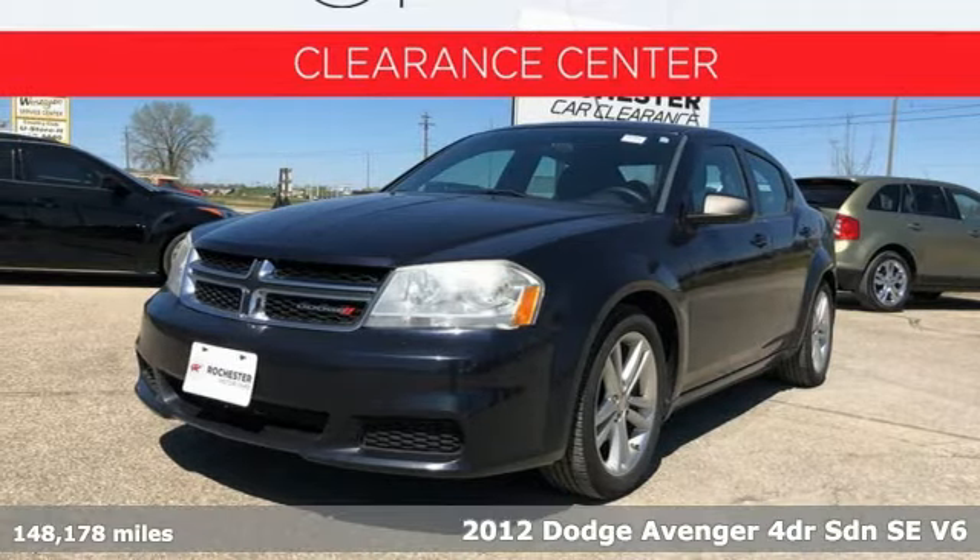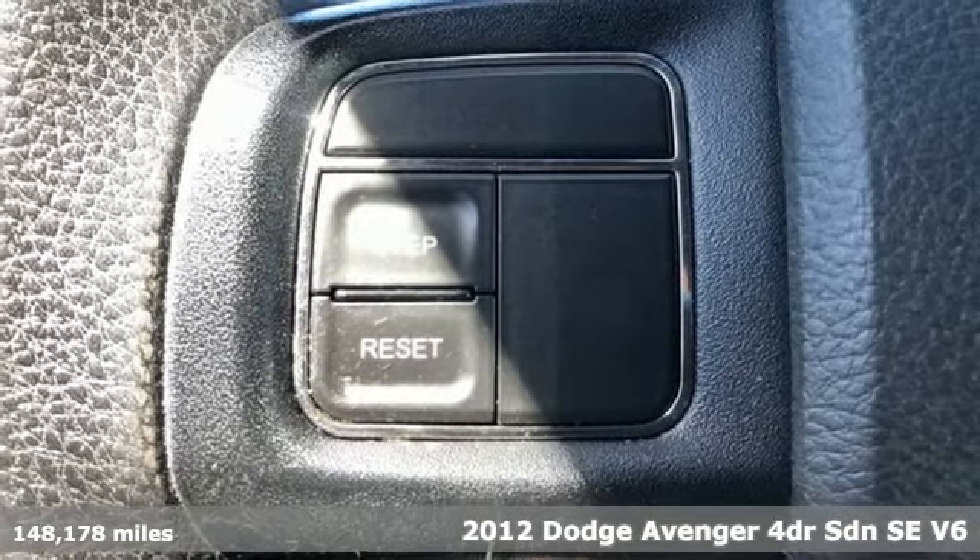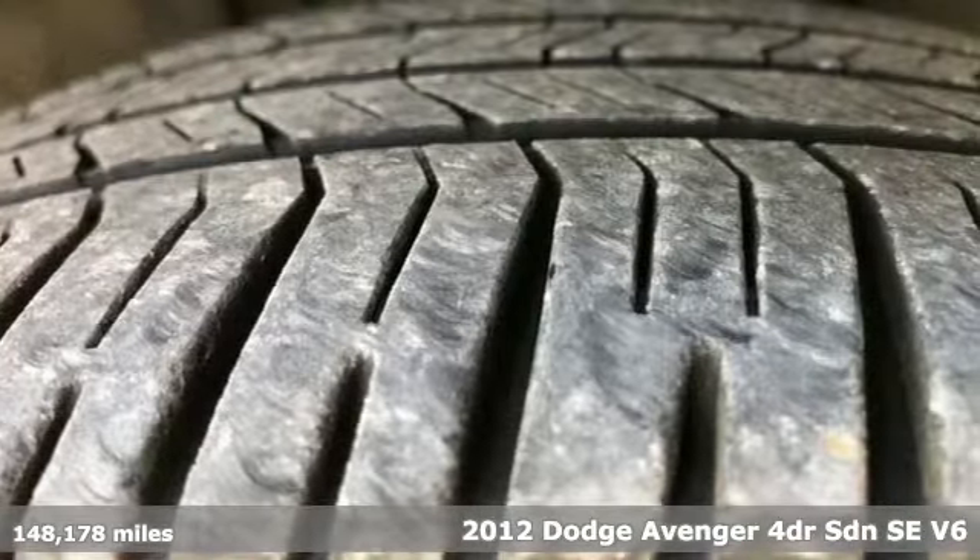Here's a 2012 Dodge Avenger. Every Dodge delivers a signature thrill. It comes with features you need, and better yet, want.